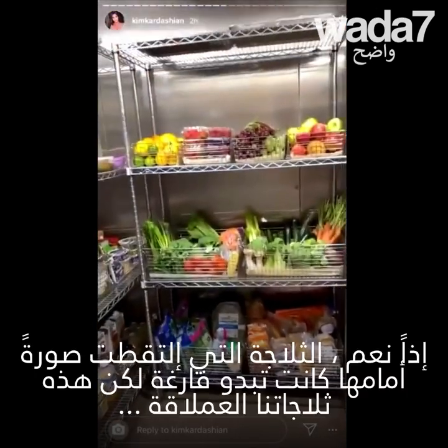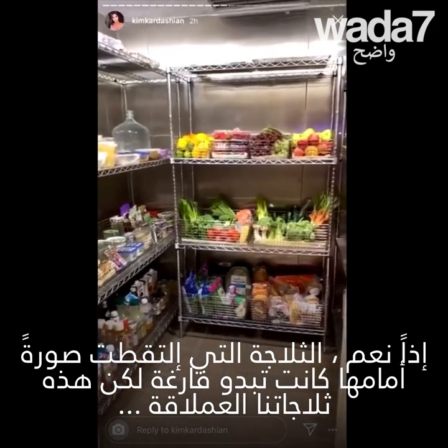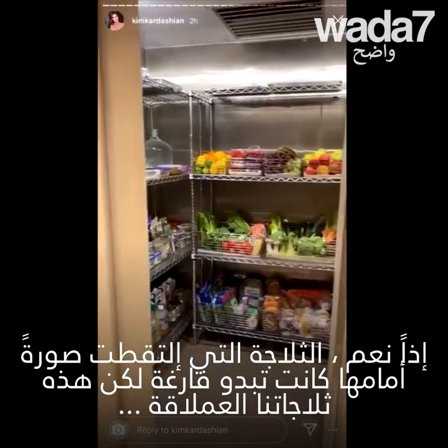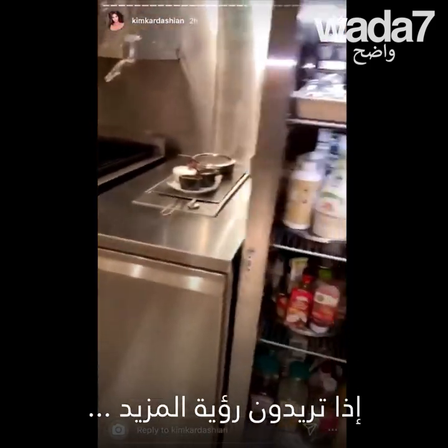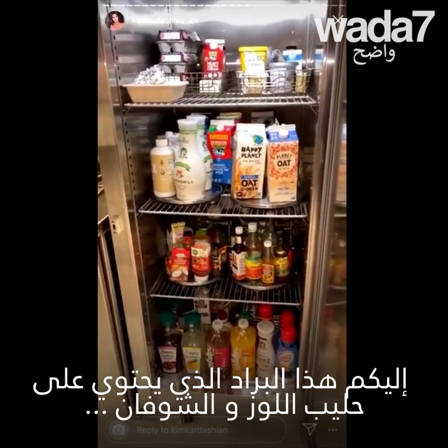It did look like an empty refrigerator that I took the photo in front of — I have to admit. But this is our big main refrigerator. Then if you want a little more chaos, with tons of oat milk and almond milk, you have this refrigerator.